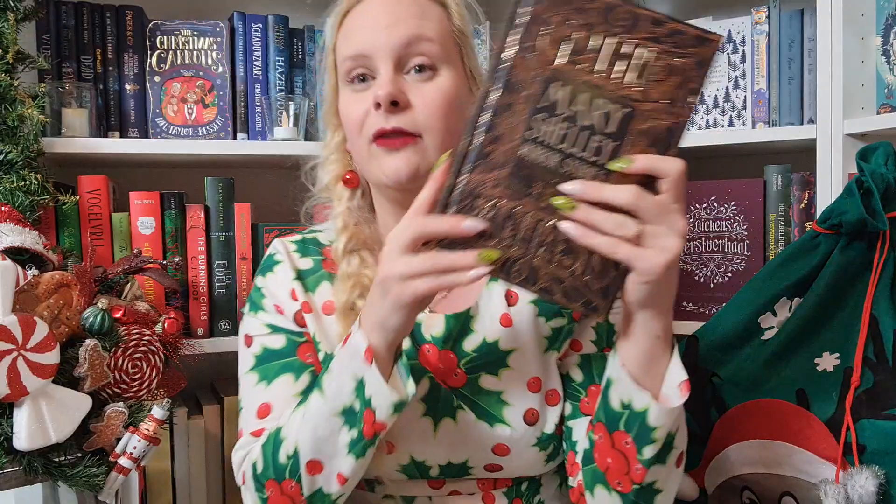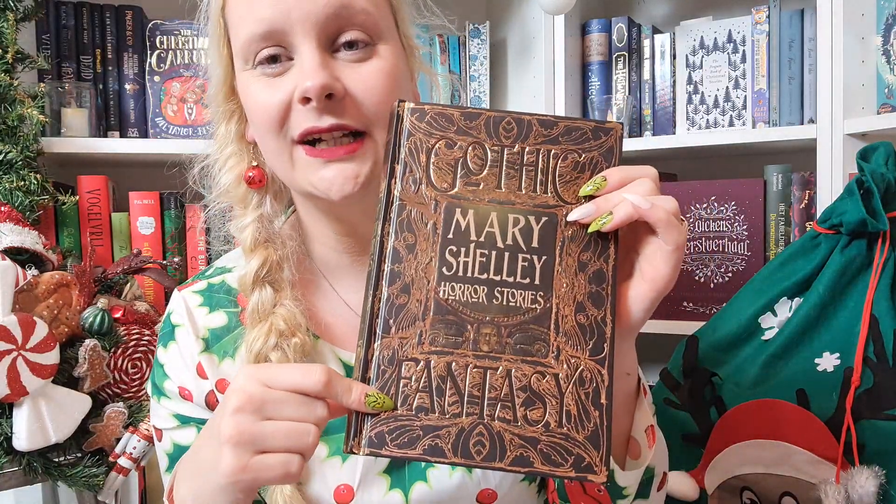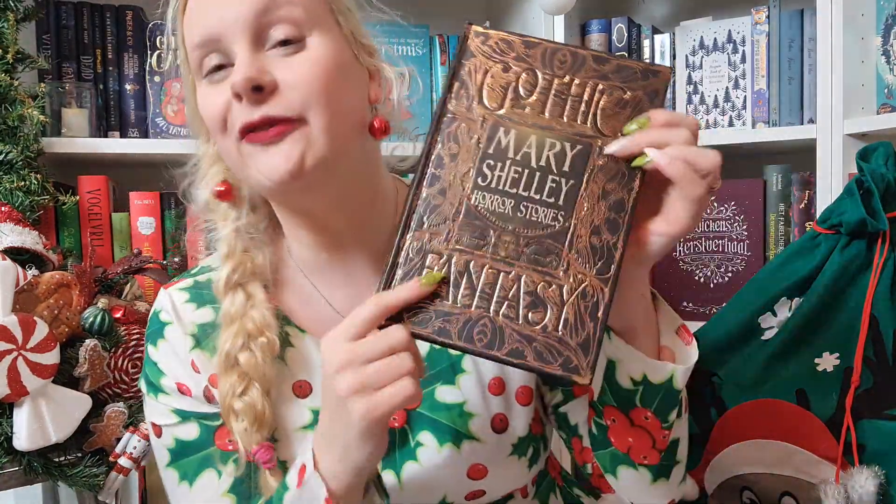One of those cheaper leatherbound series is from Flame Publishers. I recently found they have loads. I'm a bit embarrassed, but I almost put every single one of them on my list because they all look really, really beautiful. They have a series called Gothic Tales — I put every single book in this Gothic Fantasy series on my list. They have a gothic Christmas story, and also one with Stoker's stories — not only Dracula but other stories as well — and something similar with Mary Shelley. Those are at the top of my list. I absolutely love them.